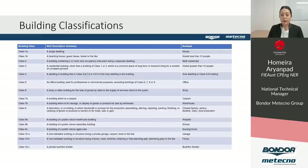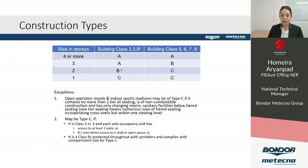Fire requirements are very much dictated by the building classification and construction type. The National Construction Code NCC Volume 1 covers commercial buildings, classes 2 to 9, and Volume 2 covers residential building classes 1 and 10. Construction type is determined based on building class and the number of rising stories — the higher the building, the higher the fire risk, with construction type A being the most stringent and C the least.